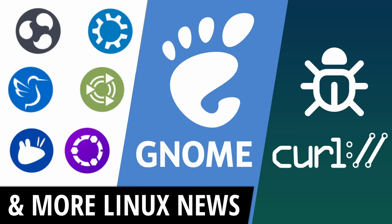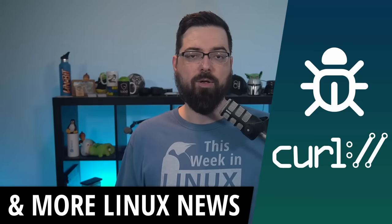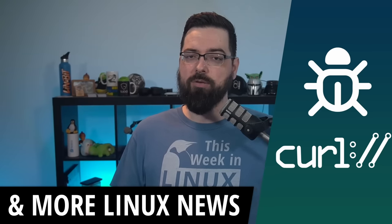Welcome to This Week in Linux, episode 238. This episode is quite flavorful because we'll talk about what's new with all the various flavors of Ubuntu 23.10. GNOME announced a new executive director for the GNOME Foundation. A vulnerability was found that might curl your toes a bit. All of this and more on this episode of This Week in Linux, your source for Linux good news.